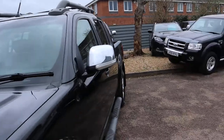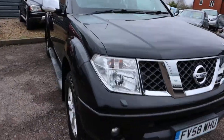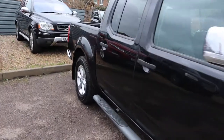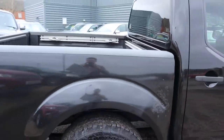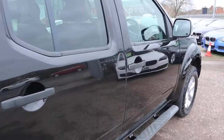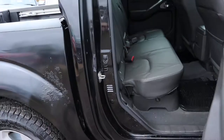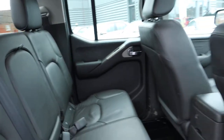Roof rails, chrome door mirrors there. There are some spots on here that have been treated, which was some surface rust, so that's not a concern anymore. Got your side steps, privacy glass, leather interior in great condition, and all-weather floor mats there as well.